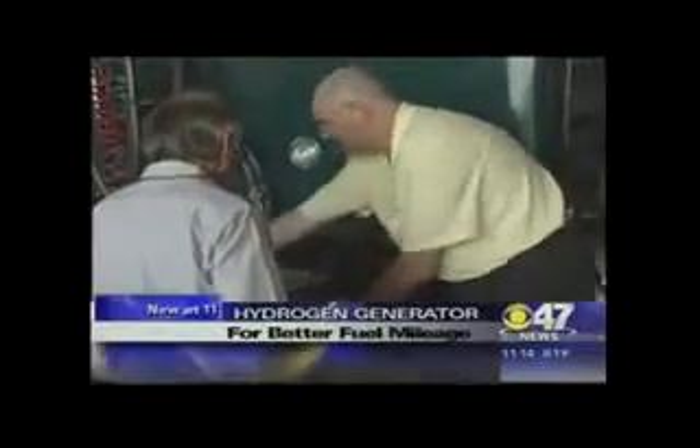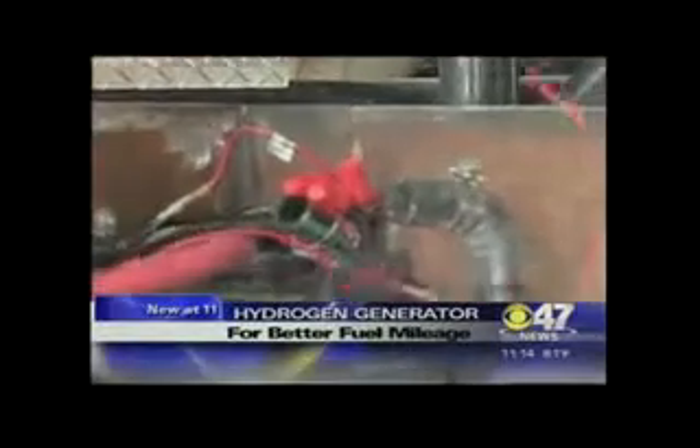Well, it sounds almost too good to be true. A Fresno-based company is using basic chemistry in an attempt to beat high fuel prices. Hydromotion says its hydrogen generator helps burn every last drop of gas or diesel that you put in your tank. CBS 47's Tony Boddy shows us a local trucking company that's giving the product a shot.